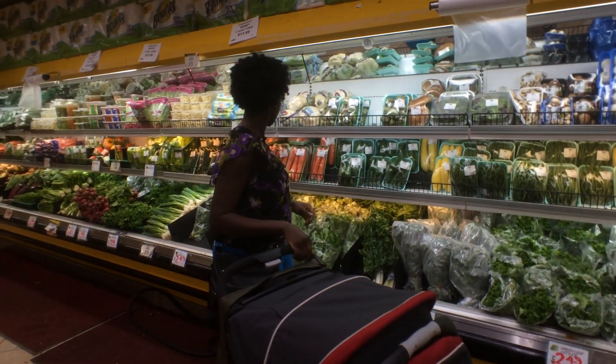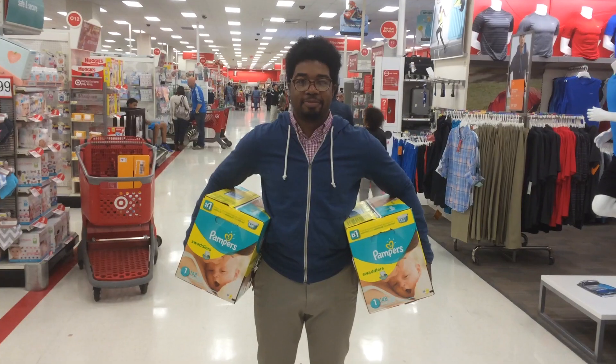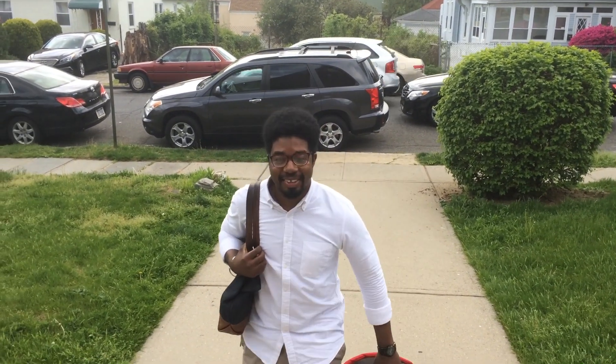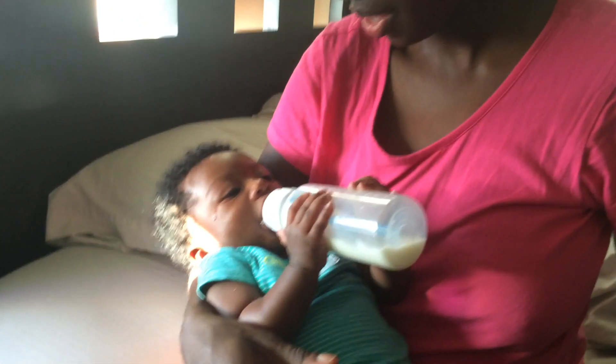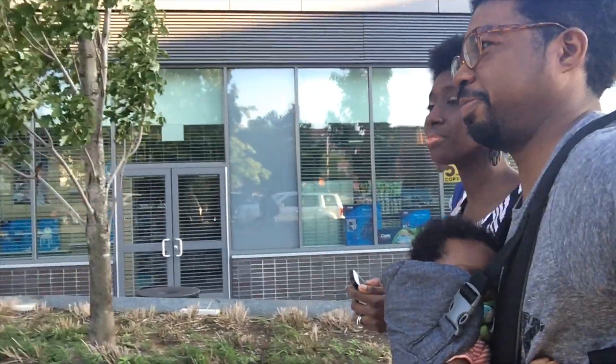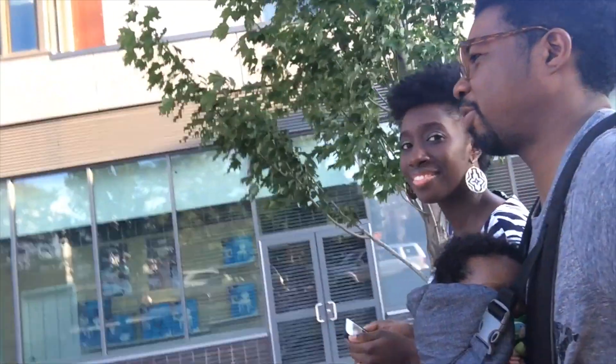Here are some examples of how I use Todoist as a new dad and how it keeps me organized. One, go food shopping. Two, buy more diapers. Three, drop off my son at grandma's house. Four, work on my son's hand-bottle coordination. Five, go for a walk.